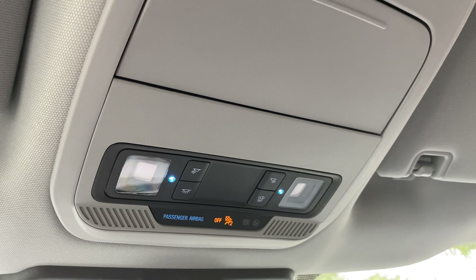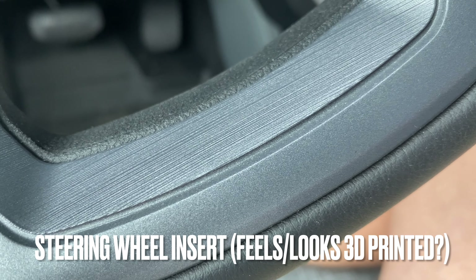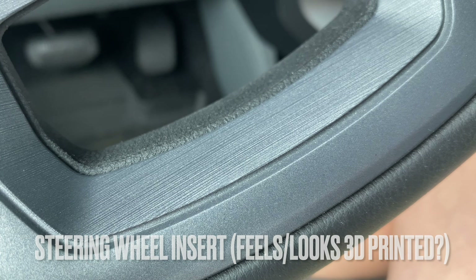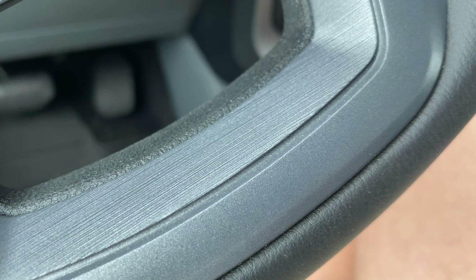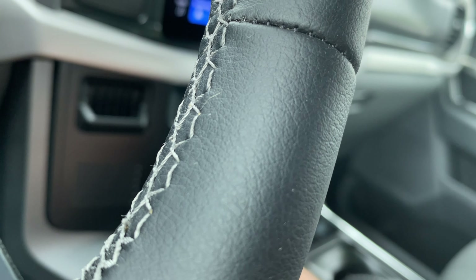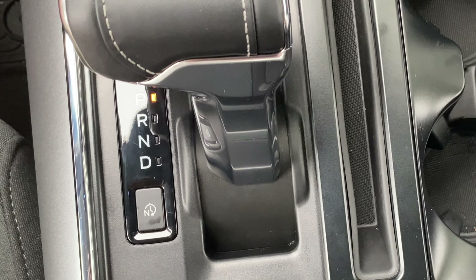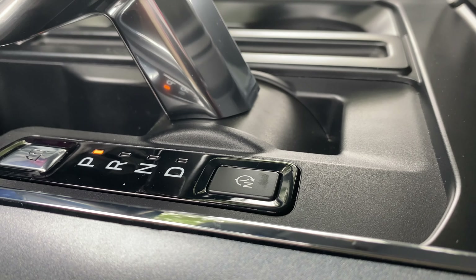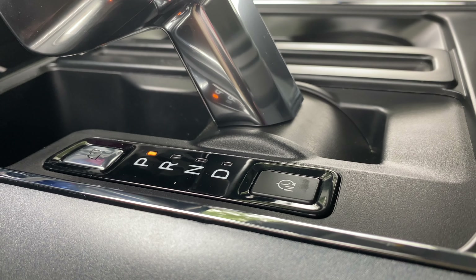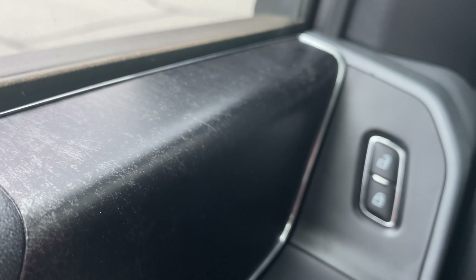The F-150 is a big vehicle, so they have a lot of surface area to cover in this interior. For the most part, Ford has done a good job to put the premium feeling materials where you're touching a lot. Your steering wheel and your shifter are still leather, so that's a nice touch. They've used piano black very sparingly in a low-touch area. But looking around the interior, you will find lots of varieties of different colored plastics.